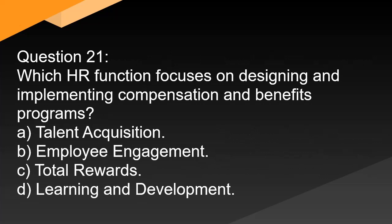Question 21. Which HR function focuses on designing and implementing compensation and benefits programs? A. Talent acquisition. B. Employee engagement. C. Total rewards. D. Learning and development.